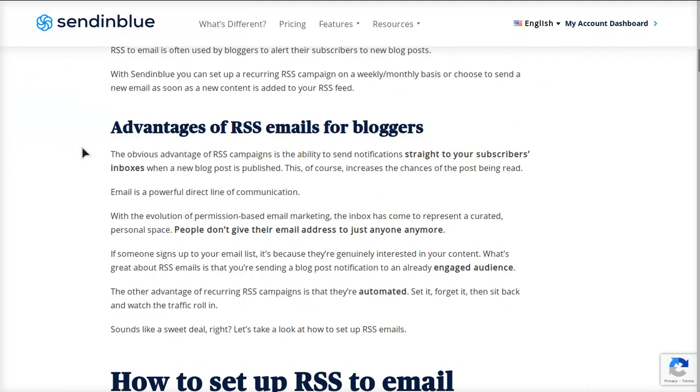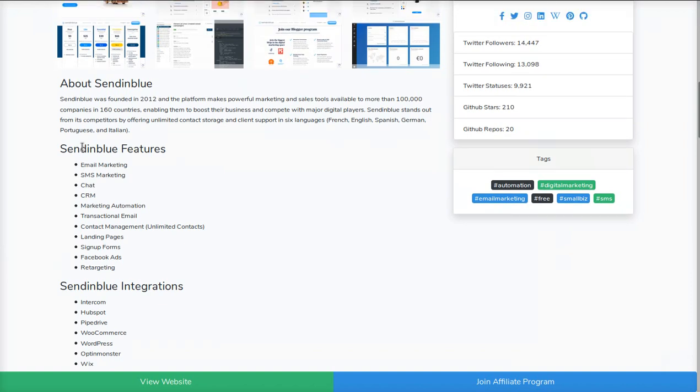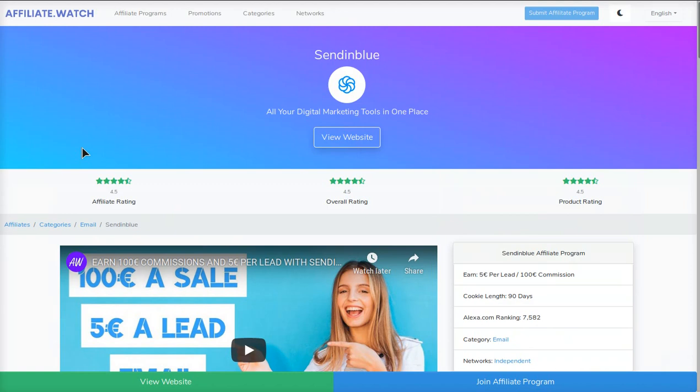Hey, you guys, it's your boy Tyler Oden from affiliate.watch and I'm so pumped up to show you guys how to get a ton of traffic to your website or blog with this new awesome feature that Sendinblue just built.